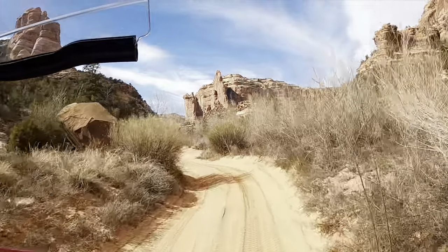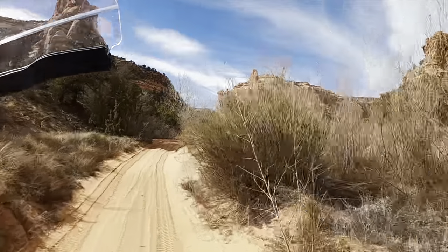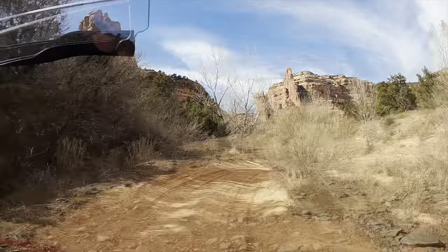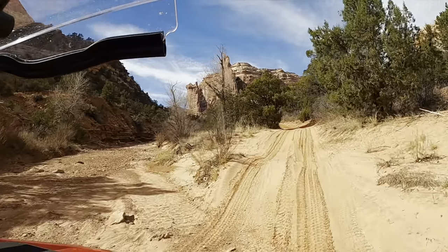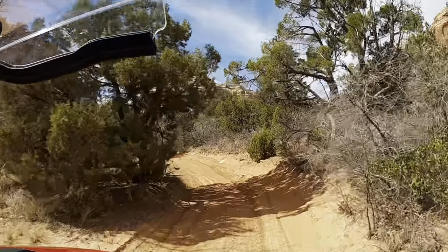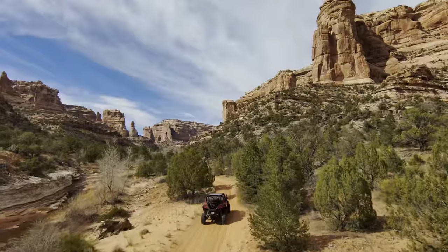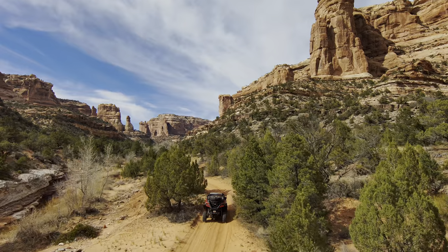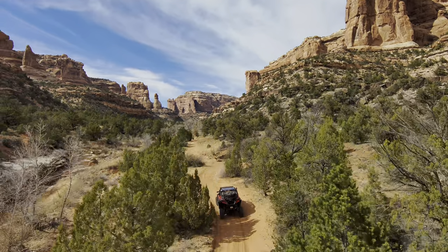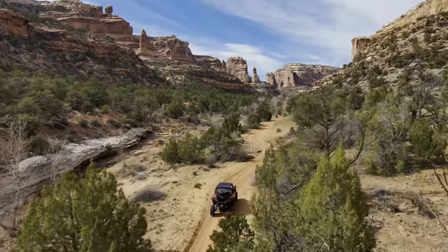We actually started from the campground at Comb Wash, where Utah Highway 97 comes down off of Comb Ridge. There's a campground there, and we started there. You'll go up a dirt road — it's just a normal, well-traveled dirt road.